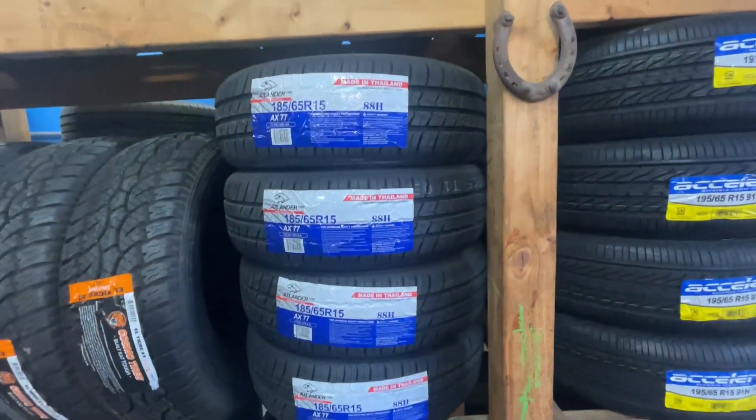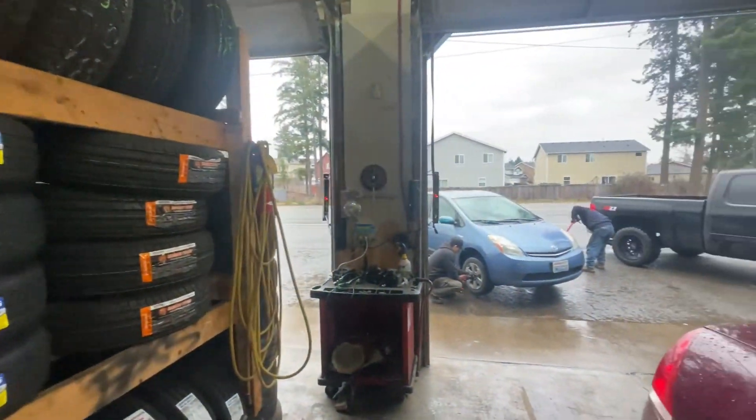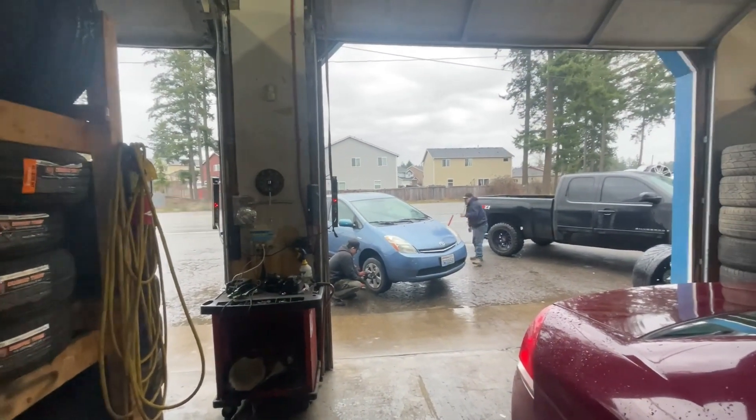For all four of them, brand new, $380 bucks. I think that's a pretty good deal.